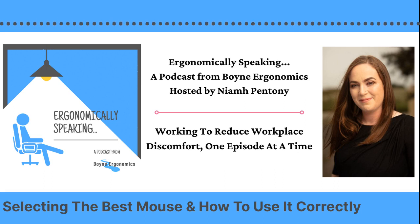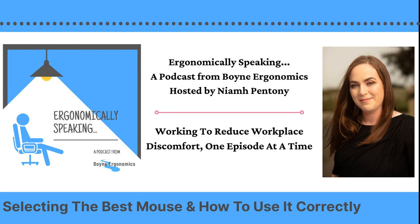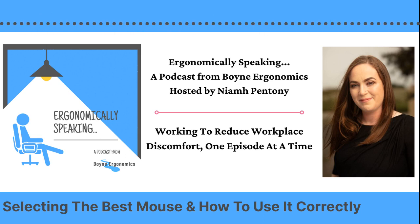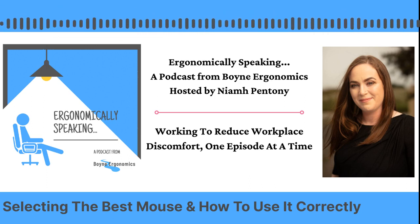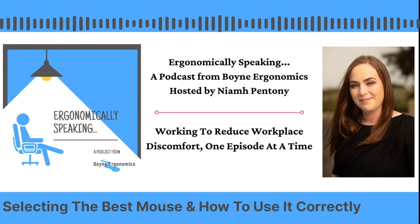The reason I'm talking about the computer mouse is firstly it's a follow-up to the last episode that I did on keyboards, because they usually tend to go together. Also, just because of the way work has changed over the last two years, people are using mouse devices more and for longer periods than they were before. As a result, I'm seeing more and more people with issues associated with mouse use, a lot of it down to people either holding the mouse incorrectly, operating the mouse incorrectly, not taking enough breaks, or actually using the wrong size or the wrong style of mouse.